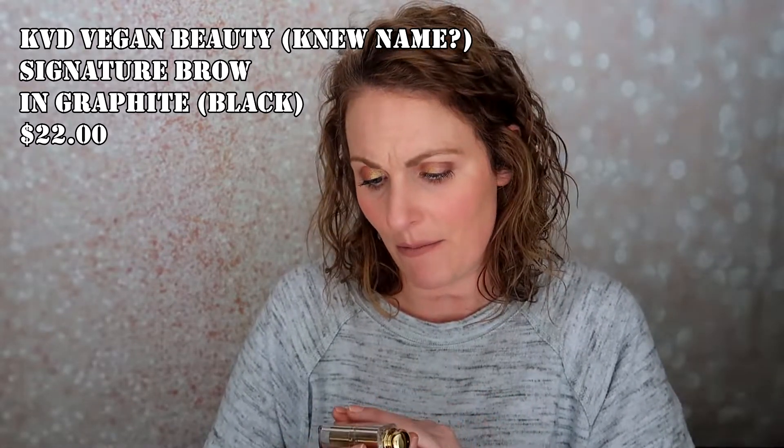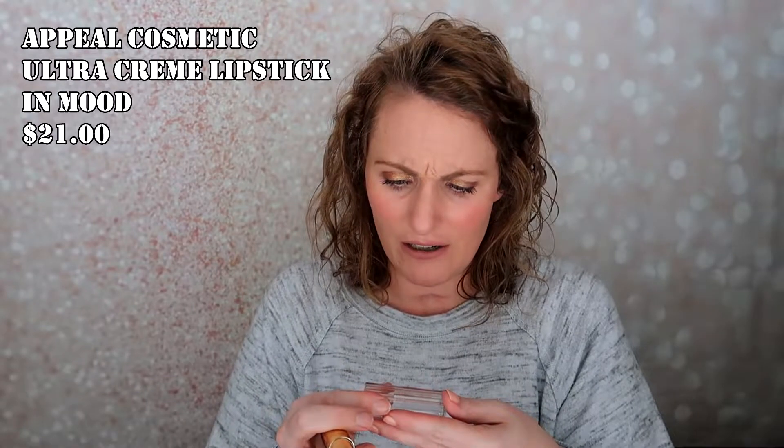The next thing I got is from Appeal — an Ultra Cream Lipstick. Mine is in the color Mood, I believe. It's kind of a cool little packaging — very pretty. It looks to be kind of a red color, maybe not too red, more of a rose color. Which is actually good — I'll wear rose. So hopefully this will be nice.